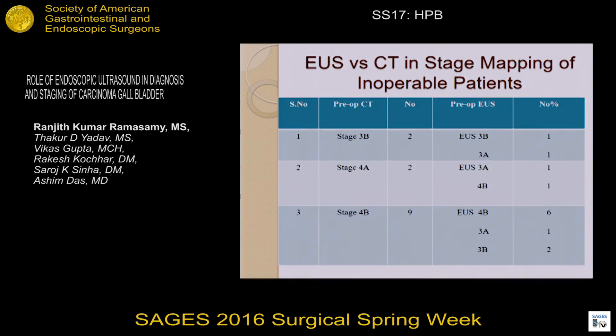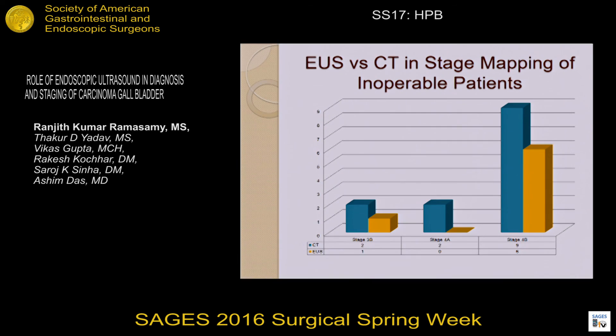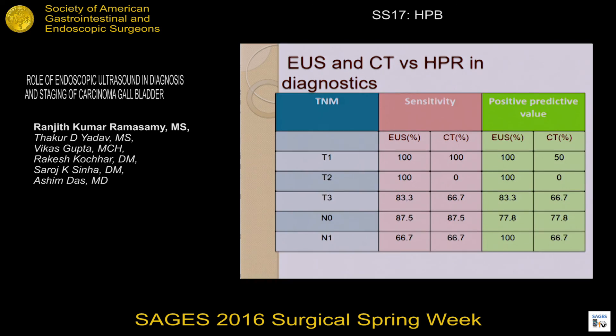This picture shows the staging of EUS in relation to CT. Most patients were understaged in relation to CT when examined by EUS, particularly in Stage 4B, where EUS understaged three patients compared to CT. The sensitivity and positive predictive value comparison shows T1, T2, and T3 tumors had EUS with higher sensitivity and positive predictive value relative to CT. For N0 and N1 nodal staging, both sensitivity and positive predictive value are almost similar between EUS and CT.